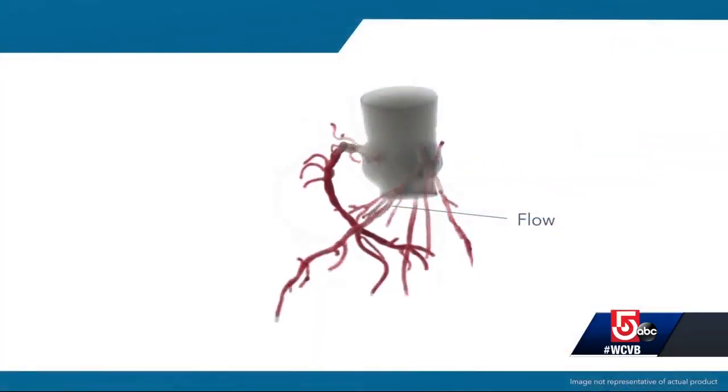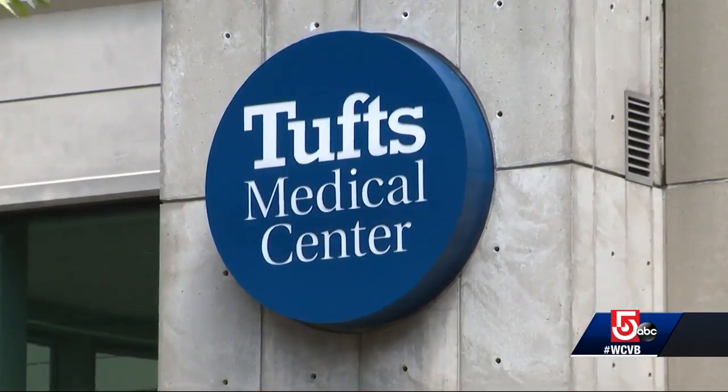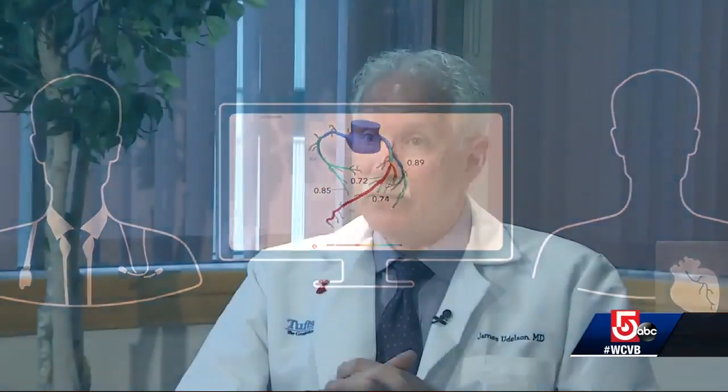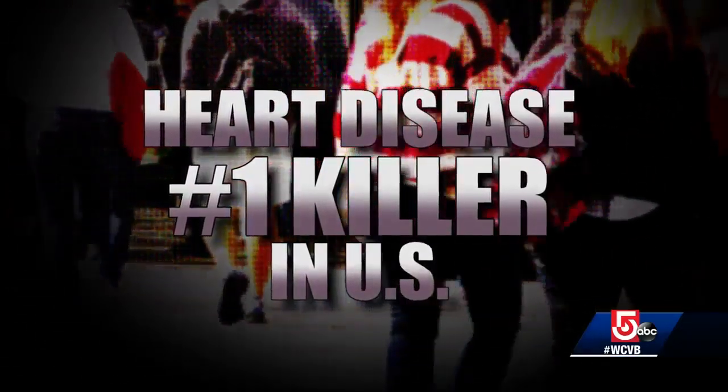It's a new process called HeartFlow analysis, and Tufts Medical Center is the first hospital in Boston to start using it. We've never been able to measure blood flow directly without doing an invasive procedure, and the blood flow data that comes from the HeartFlow technology is quite similar to the invasive catheterization data.